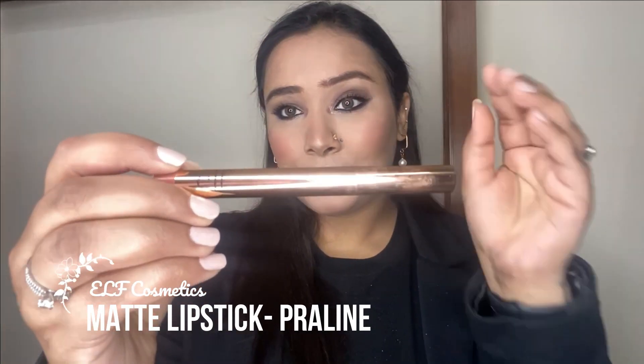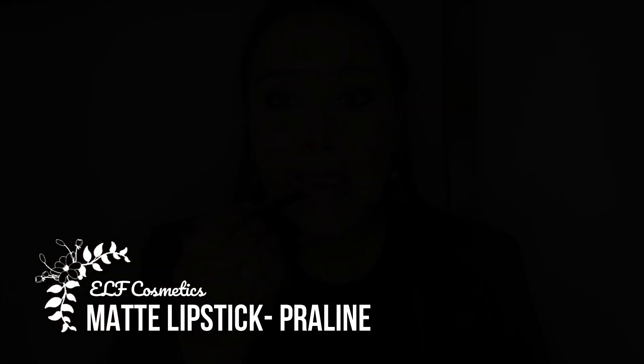For the lips I'm taking the matte lipstick in the shade Praline — this shade is a cult classic with elf, available in liquid lipstick formula, regular lipstick formula, and also in their gloss. It's a stunning peachy nude shade and looks absolutely beautiful on all Indian skin tones. The formula is super comfortable and lasts throughout the day.